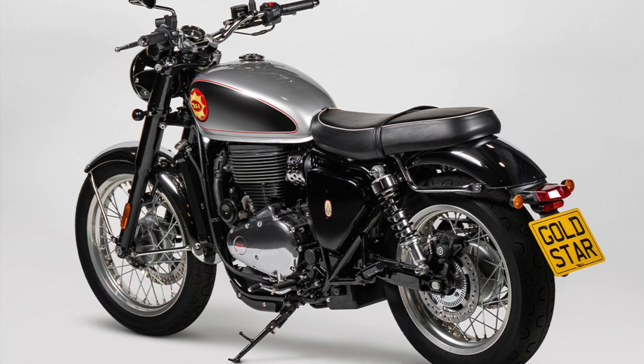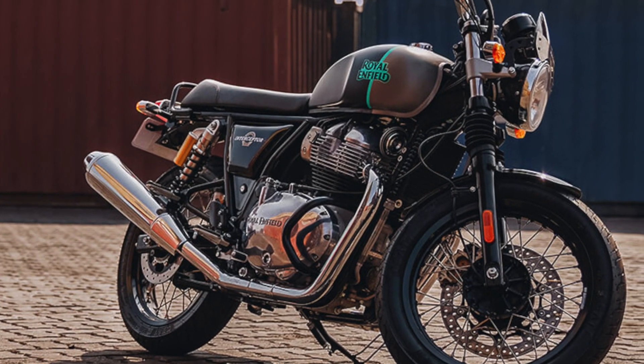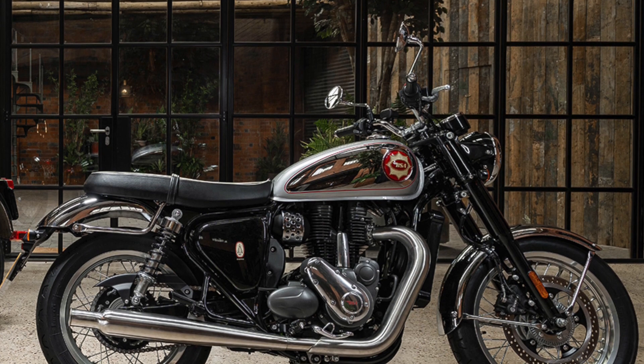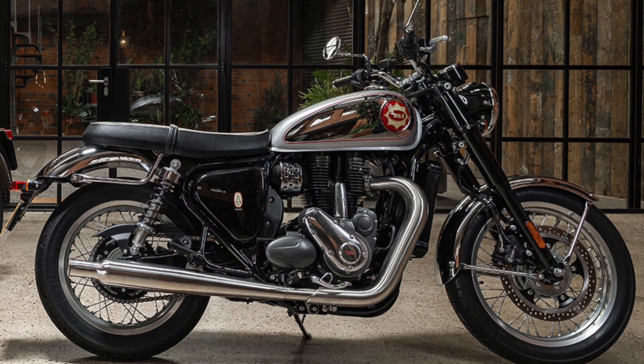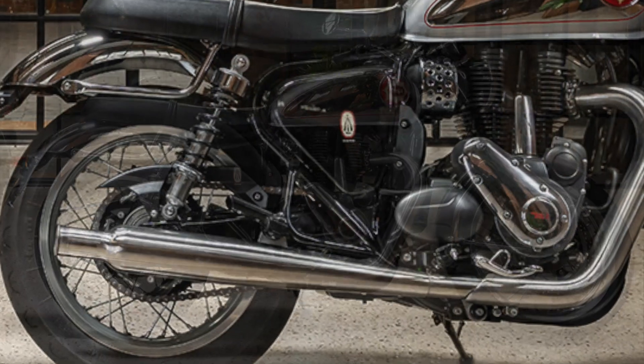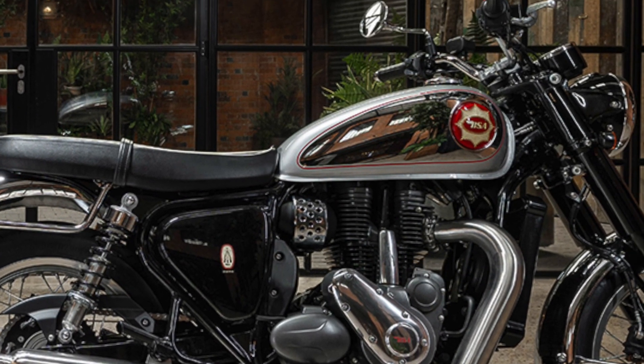It is also right in the mix with what will no doubt be its main competition, the Royal Enfield Interceptor. Having slightly more torque but slightly less power than the Royal Enfield, the BSA makes its power and torque lower down in the rev range, and it is also 4kg — just under 9lbs — lighter than the air-cooled 650 parallel twin Interceptor.